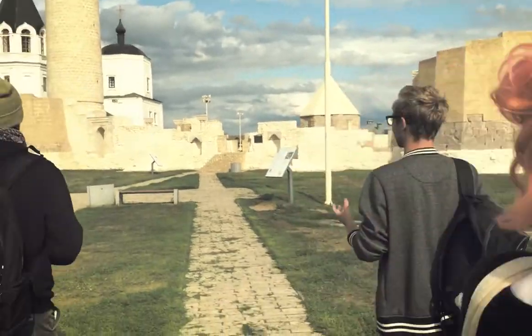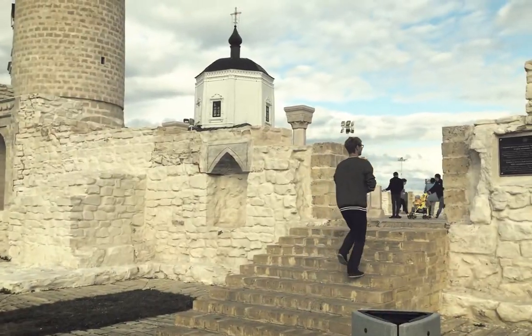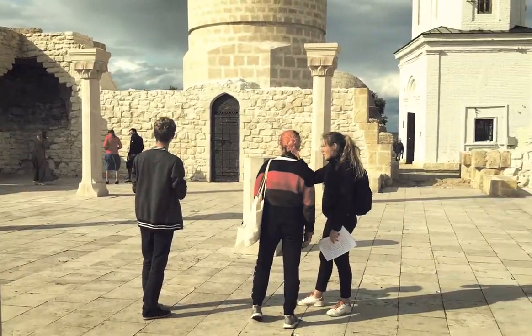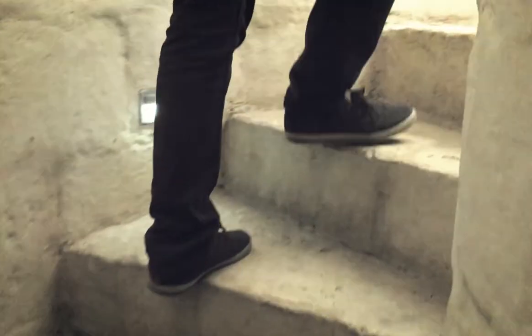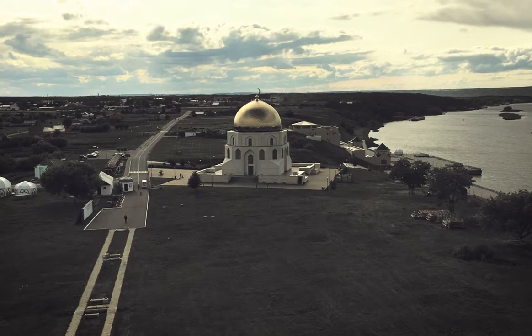It is a preserved architectural structure of the early Golden Horde period. From the big reconstructed minaret of the mosque, you can get the best view of Bolgar with a vast stretch of the Volga and green meadows and groves.